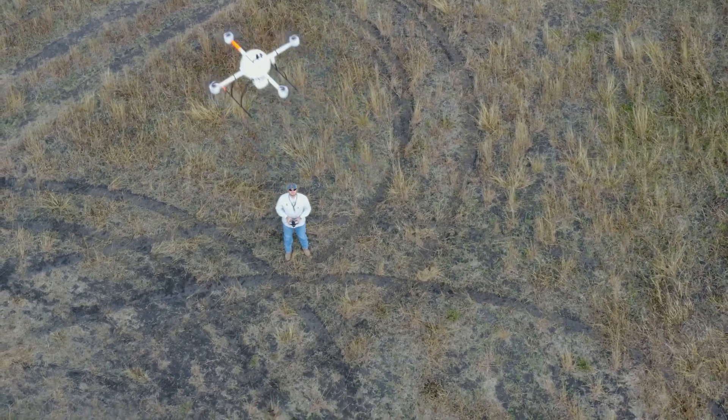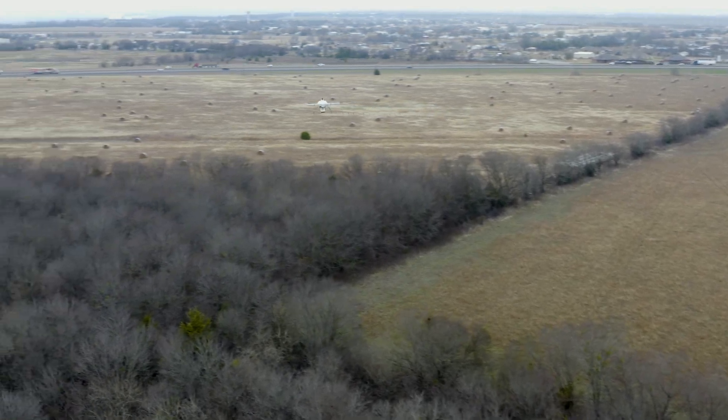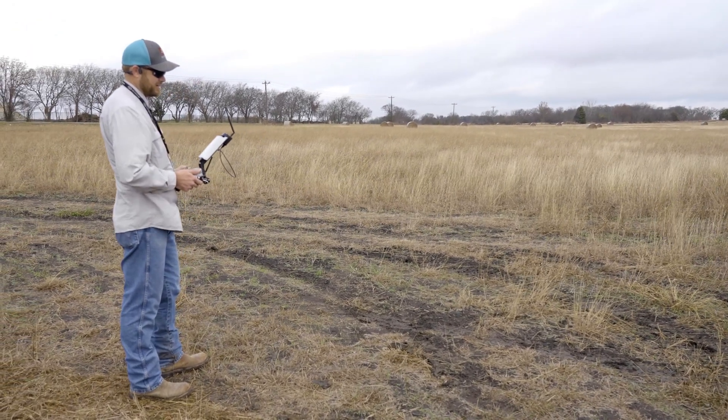Now it's doing its alignment waypoint — aligning the IMU and GPS together. It's already aligned and now it's scanning. Right now you can see it's fighting the wind pretty well, staying steady at 16 feet per second. It's got enough power to battle through it.